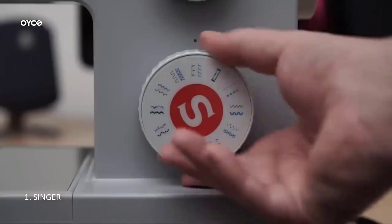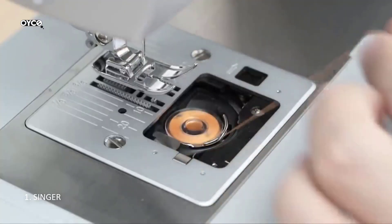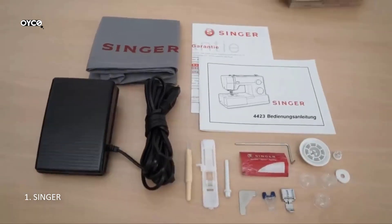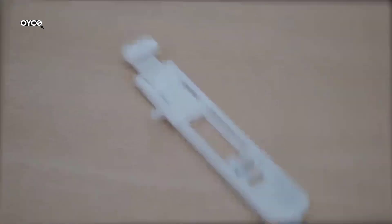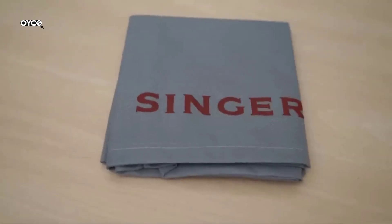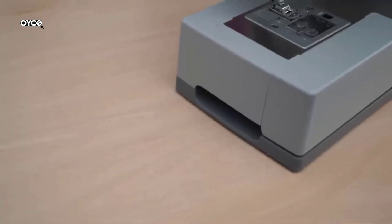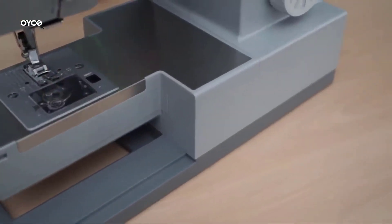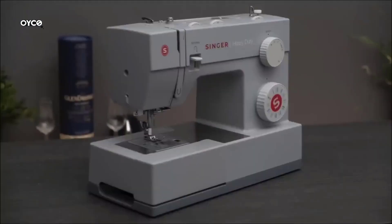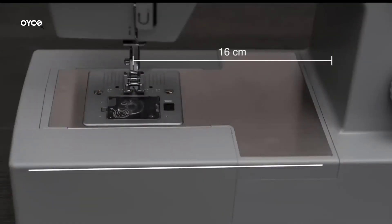Number 1: Singer heavy-duty sewing machine. The 23 built-in stitches including basic, stretch, decorative, and buttonhole stitches allow you to sew a variety of projects such as fashions, home decor, quilts, crafts, and more. Automatic needle threader: after following the threading path printed right on the machine, this built-in feature helps you to effortlessly thread the eye of the needle without eye strain or frustration.